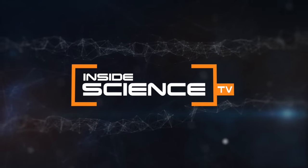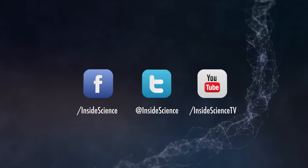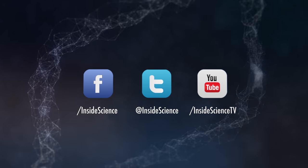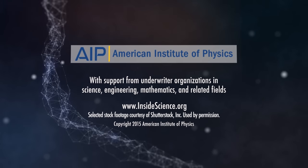This is Inside Science TV, powered by the American Institute of Physics and a coalition of underwriters. If you enjoyed this edition, follow us on the web and social media.